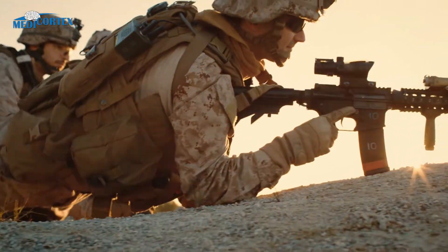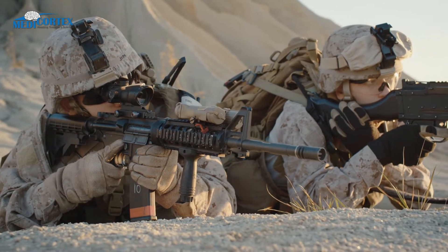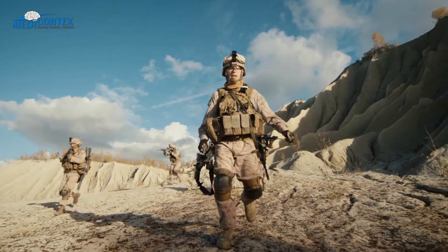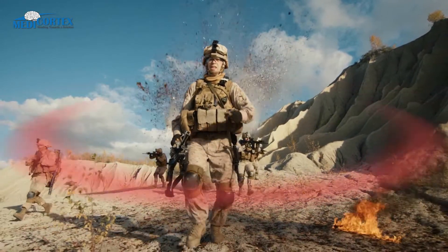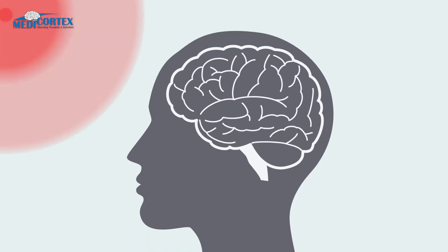Soldiers are often exposed to traumatic head injuries in the battlefield, especially during an explosion. Blast injuries are caused by the impact from a complex pressure wave generated by an explosion. This can result in a more complex traumatic brain injury.